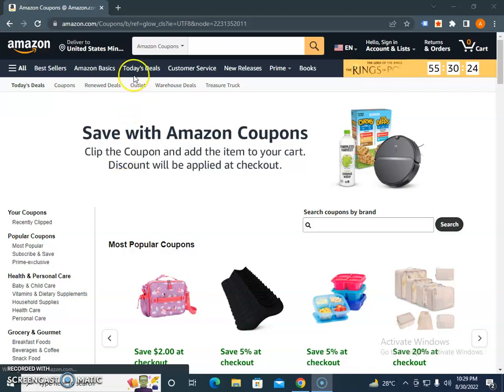First, you just need to see the Today's Deals menu and you will get the latest discounts that Amazon currently has. The second one is that you click on Amazon.com coupons.